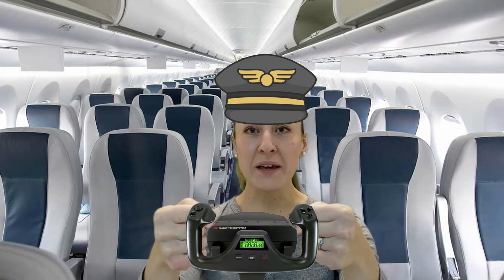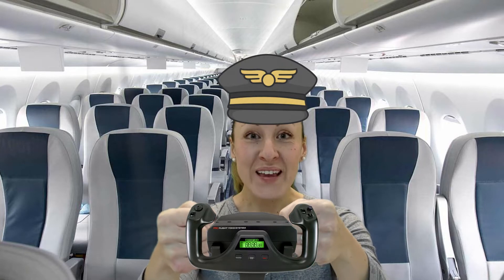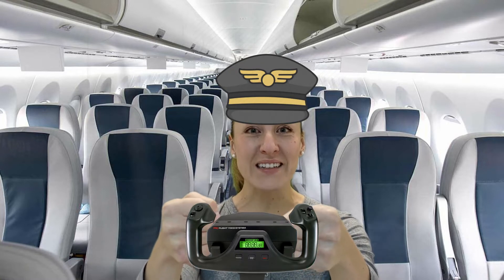This is Captain Miss Emily speaking. All pre-flight checks completed. Flight attendants, please take your seats. This is so exciting — we're about to take off. Come on, join us on our flight.